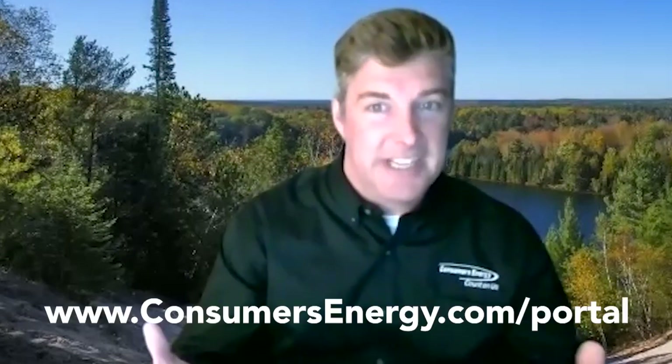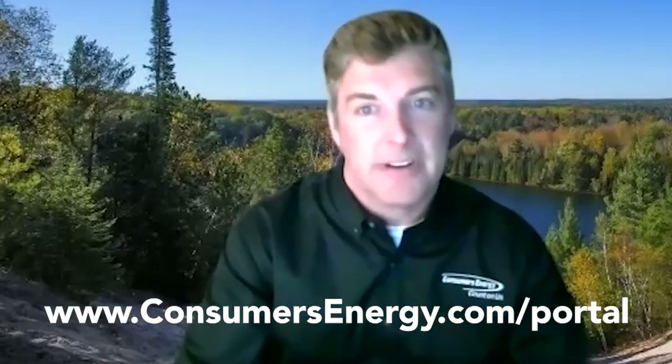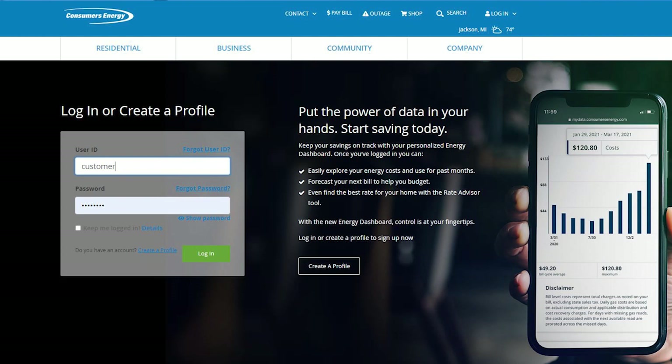How can a customer actually know if these energy saving efforts are working? Consumers Energy has what's called the energy dashboard. The energy dashboard is a tool that lets customers track their energy use, predict their bills, and ensure they're paying the optimal rate for their energy use patterns. There's no need to wait for your next bill. You can log in and see how much energy you're using and how much you're saving by visiting www.consumersenergy.com/portal to access the energy dashboard.